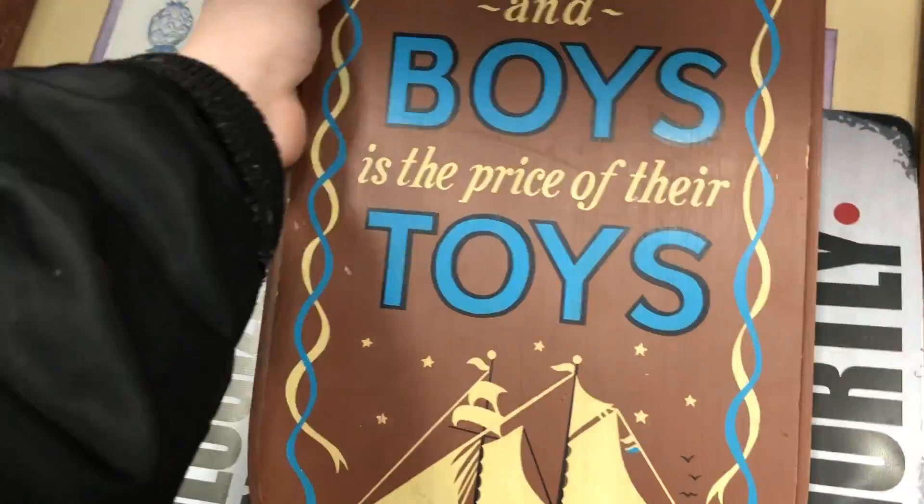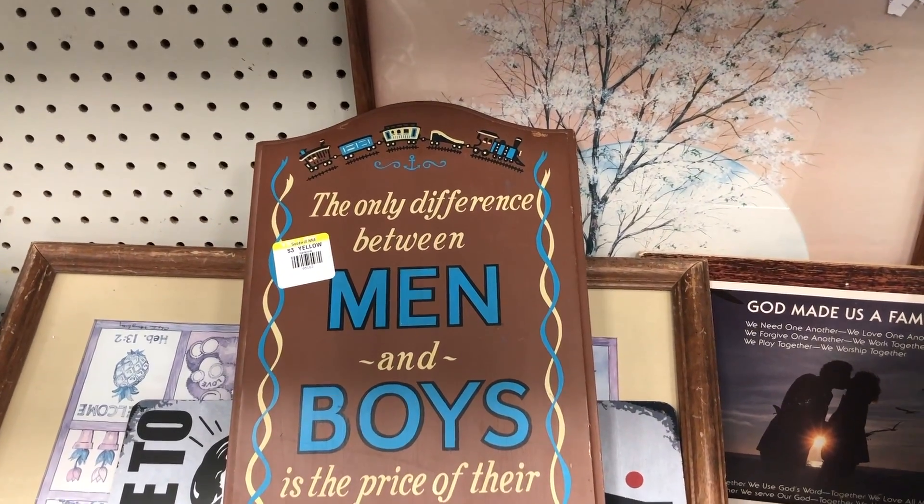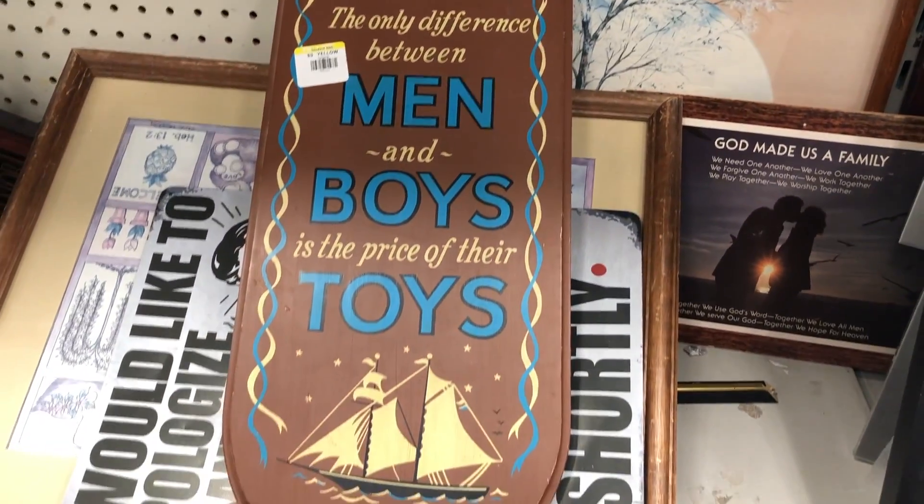I did think this sign was really cute. I live in a house with all boys — I've got my husband, my two boys, and my two dogs are boys. So I did like this.